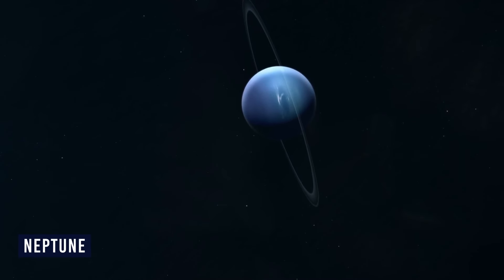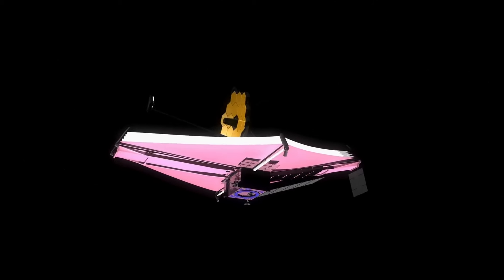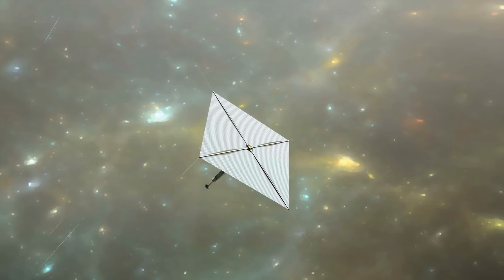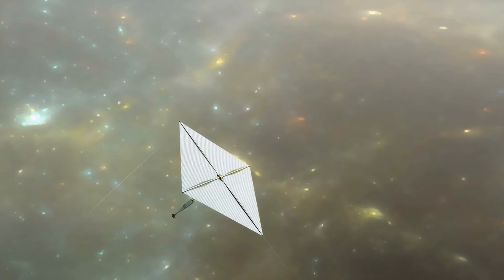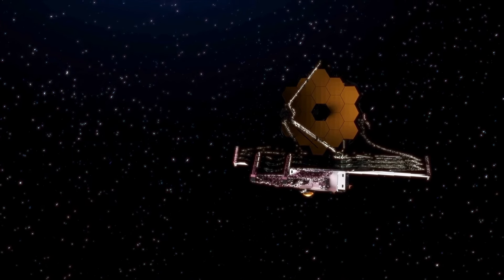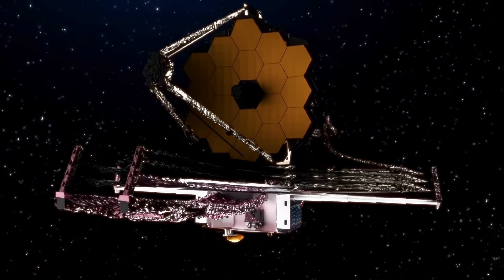With its first picture of Neptune, the James Webb Space Telescope has done it again. The telescope is already famous for taking stunning pictures of the universe. Webb's cameras not only gave us the best view of the planet's rings in more than 30 years, but they also gave us new information about the ice giant. Some of these rings haven't been seen since NASA's Voyager 2 was the first probe to look at Neptune as it approached in 1989.